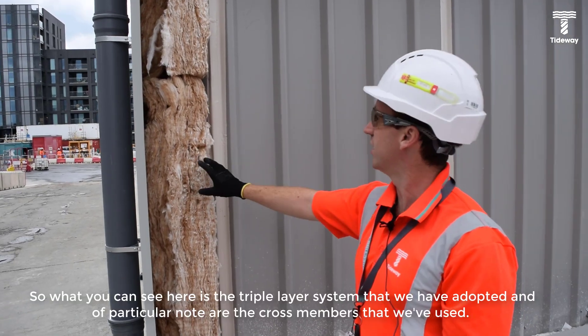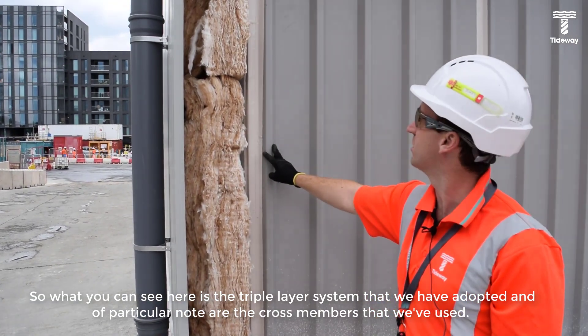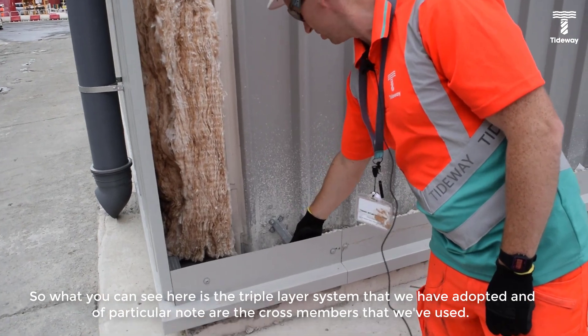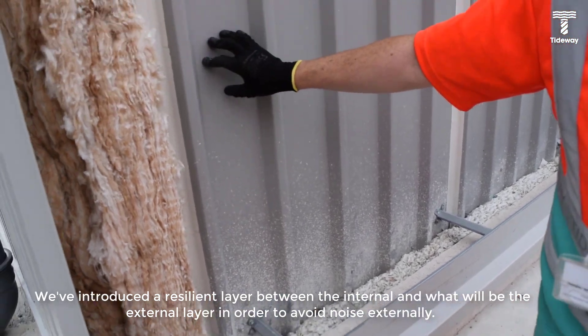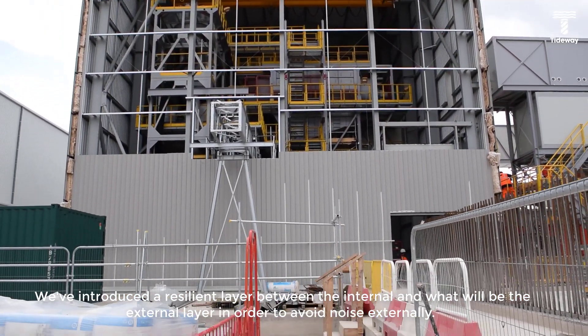What you can see here is a triple layer system that we have adopted. Of particular note are the cross members that we've used. We've introduced a resilient layer between the internal and what will be the external layer in order to avoid noise externally.